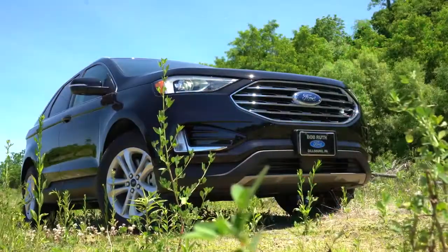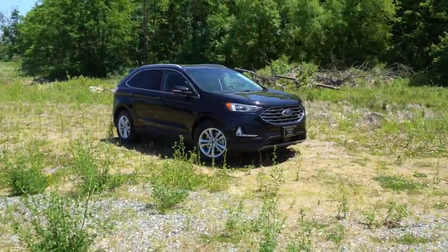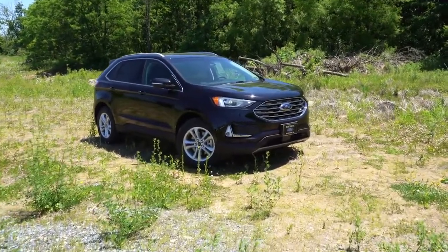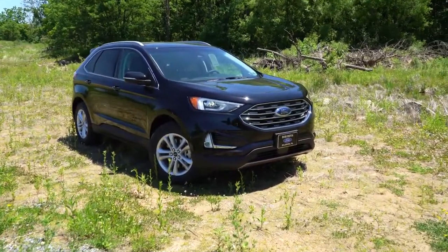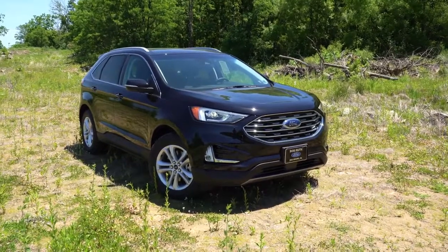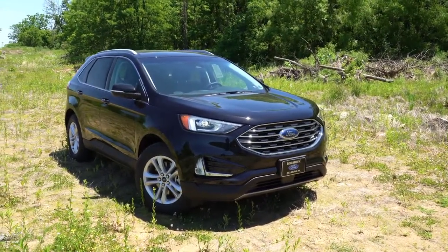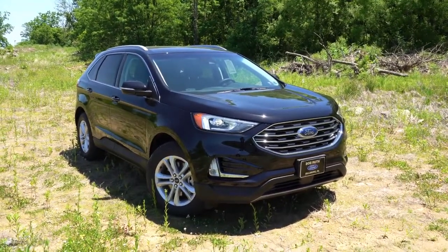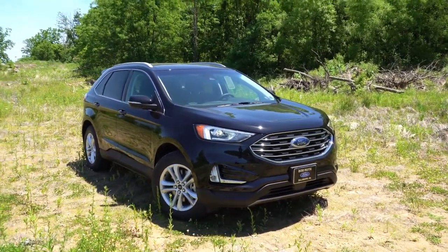Here she is — the new 2020 Ford Edge, finished in Agate Black. Quickly touching on colors: there are three color deletes and six new colors for 2020. The deleted colors are Baltic Sea Green, Stone Gray, and White Gold. The new colors include Atlas Blue, Dark Persian Green, Desert Gold, Iconic Silver, Rapid Red, and Star White.